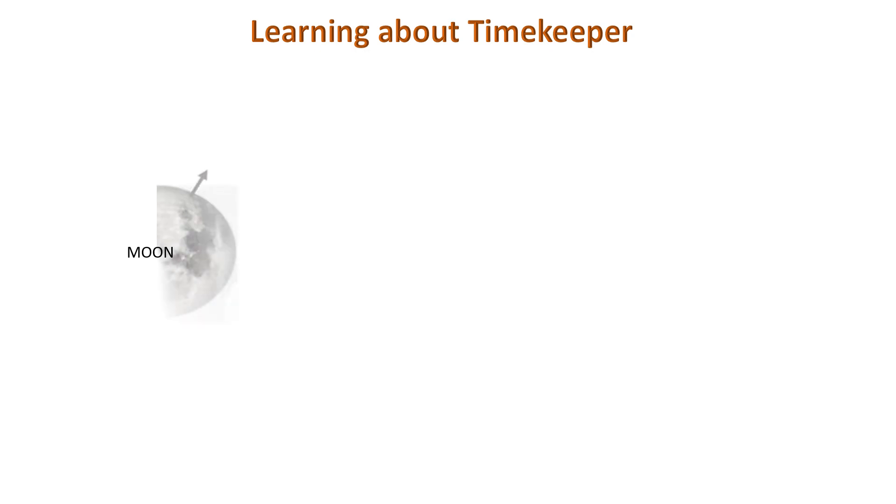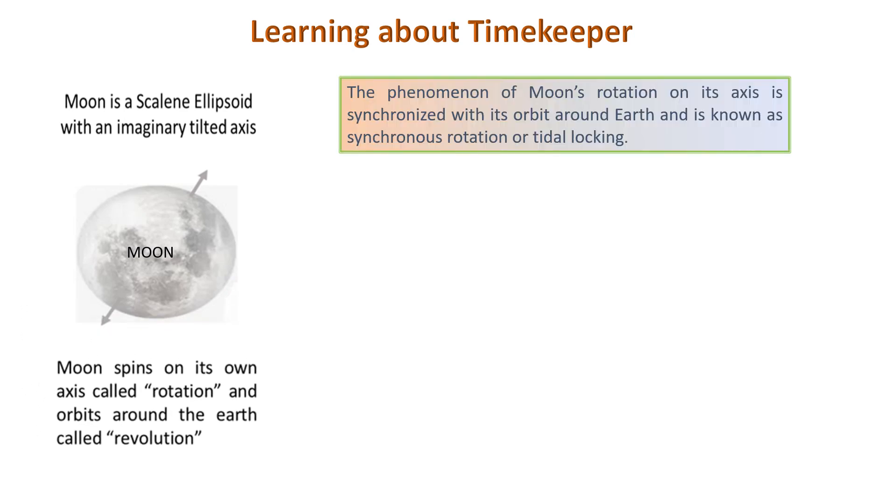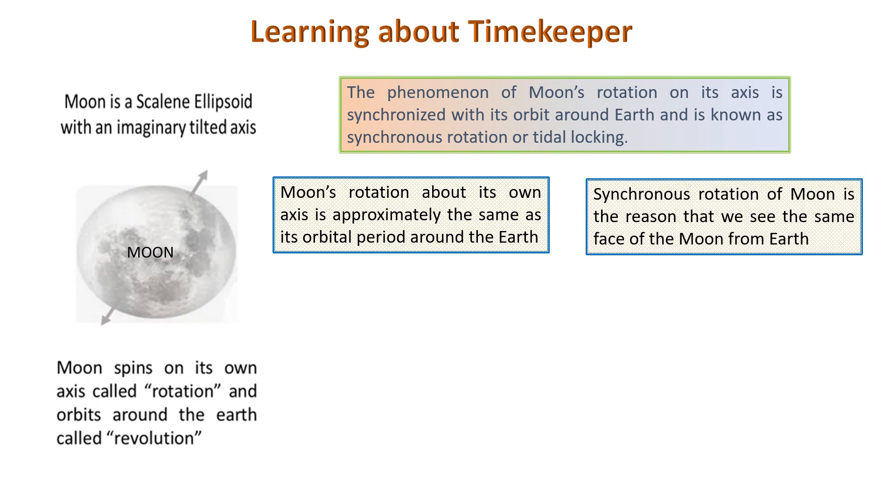So let us find how the moon helps in timekeeping. The moon is a scalene ellipsoid with an imaginary tilted axis, the same as the earth. Do you know why we see only one side of the moon? For that we need to understand two things: rotation and revolution of the moon. Rotation is the motion of the moon around its axis, and revolution is the motion of the moon around the earth. The unique characteristic of the moon is that it rotates around its axis in exactly the same time it revolves around the earth. In simpler terms, the time required for one full rotation equals the time required for one full revolution. This type of rotation is known as synchronous rotation.